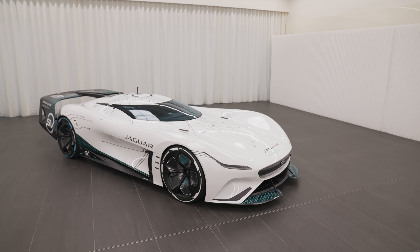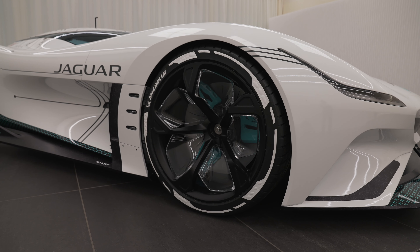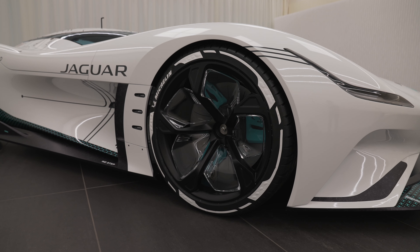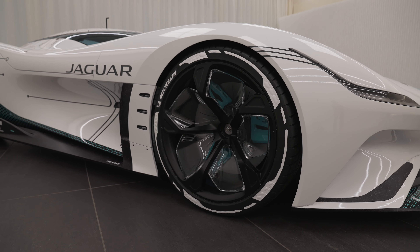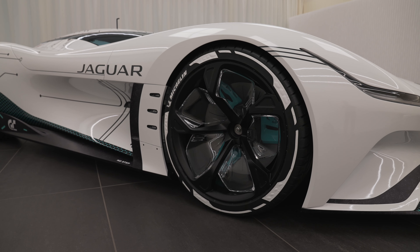Jaguar Vision GTSV combines iconic design references from C-Type, D-Type, XJR9 and Radical XJR14 with innovative feature technology to create the ultimate Jaguar race car for gamers.